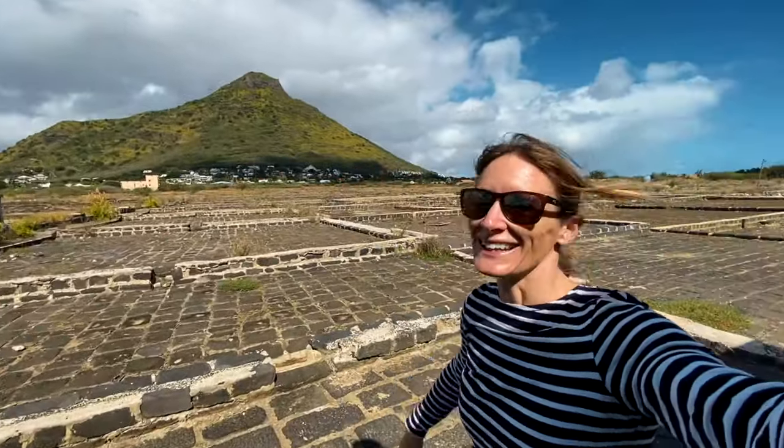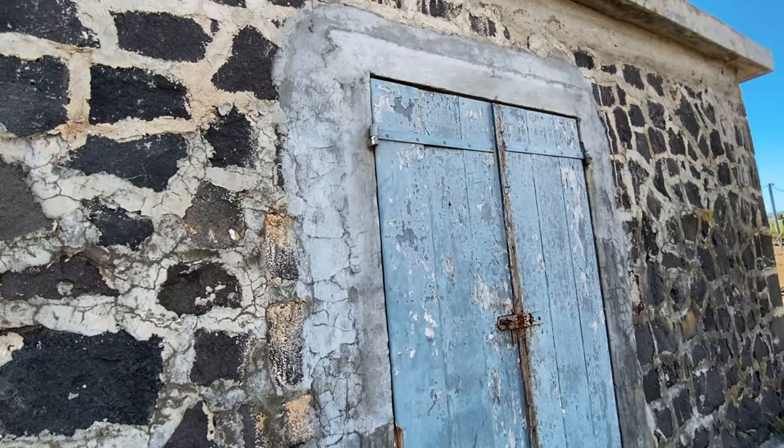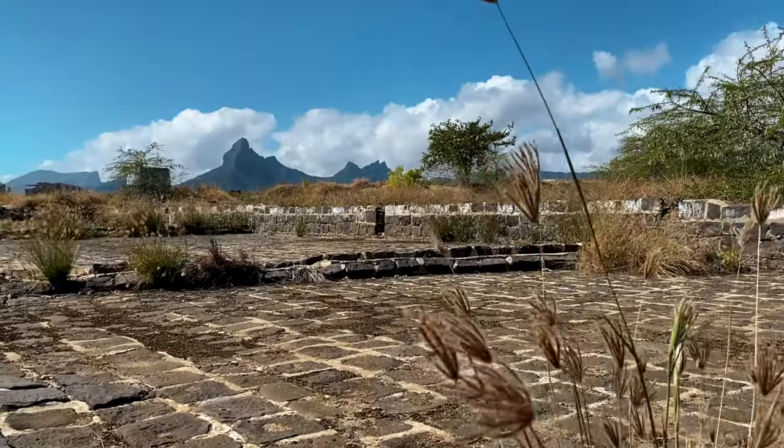Look at these cool buildings. Look at that cool mountain over there — lovely stuff. This is another part of Mauritius that tourists often don't get to see. They often go to the beach, but this is just as cool. This is old historic Mauritius.